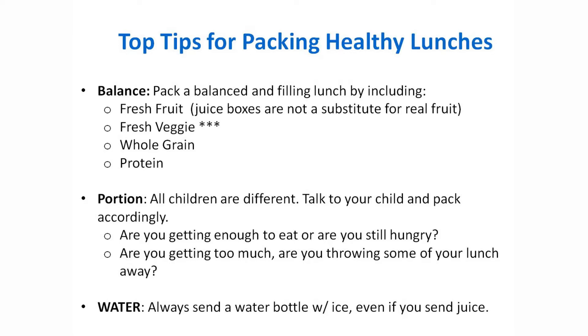Lunch is such a great time to get in fresh fruits and fresh veggies. All kinds of different ideas — not just apples and grapes, but you can slice peppers, sugar snap peas, all kinds of different ones that you can put in there and mix it up a little bit.